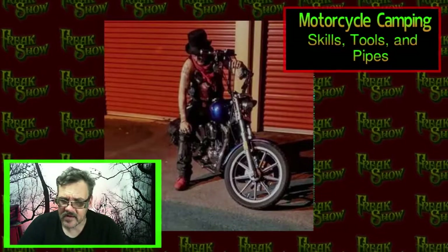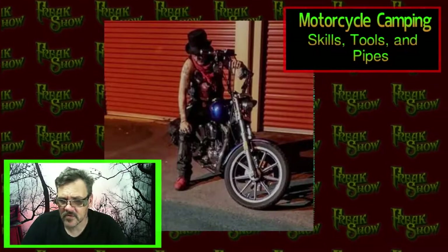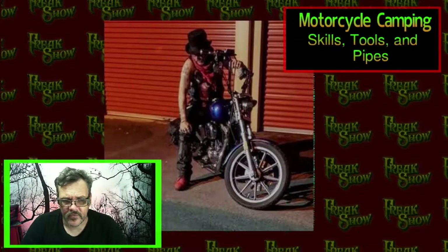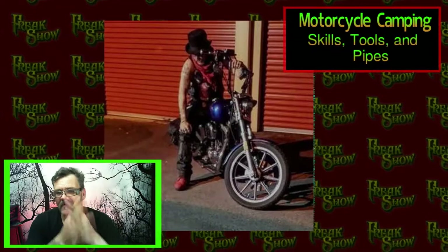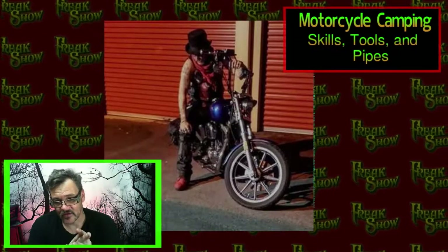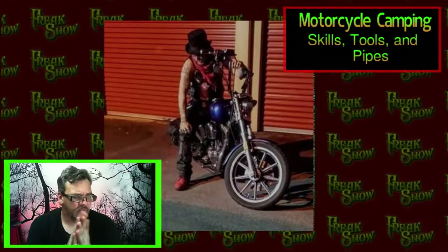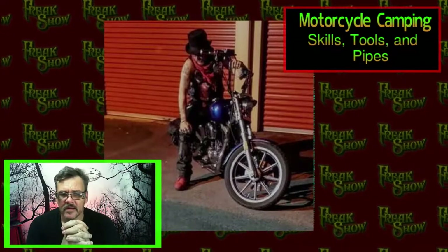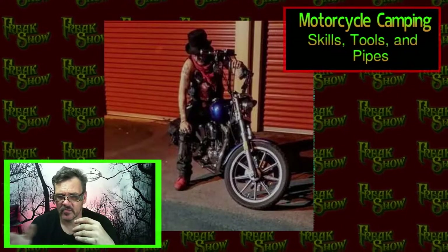On the low side saddle bag I keep things I may or may not need - extra clothes. I always carry long-sleeve shirts. If you take off during the day you'll be sweating, but when the sun goes down you're going to get colder, so you've got to stop and put layers on. Always wear layers.